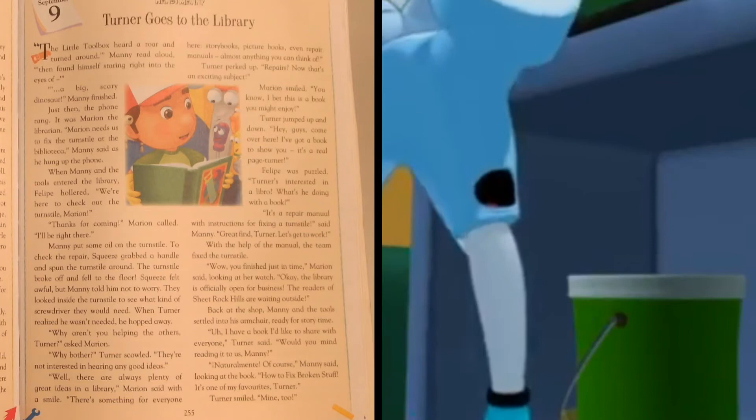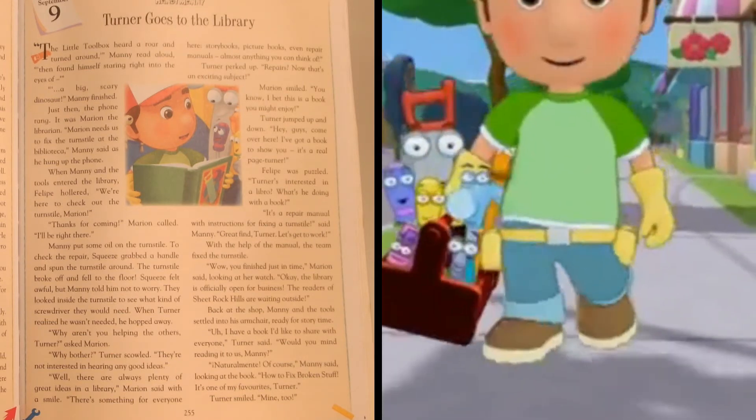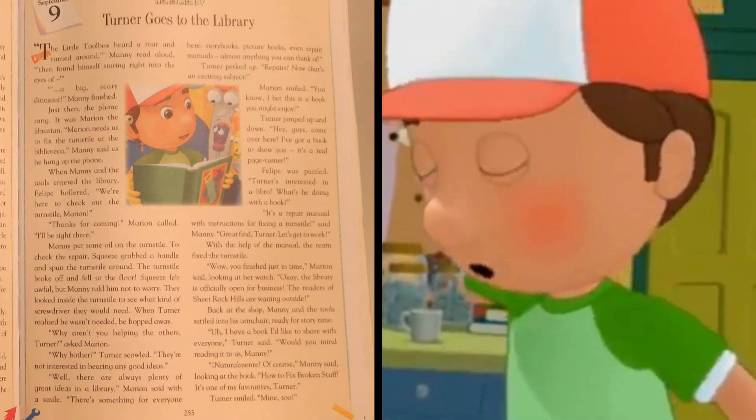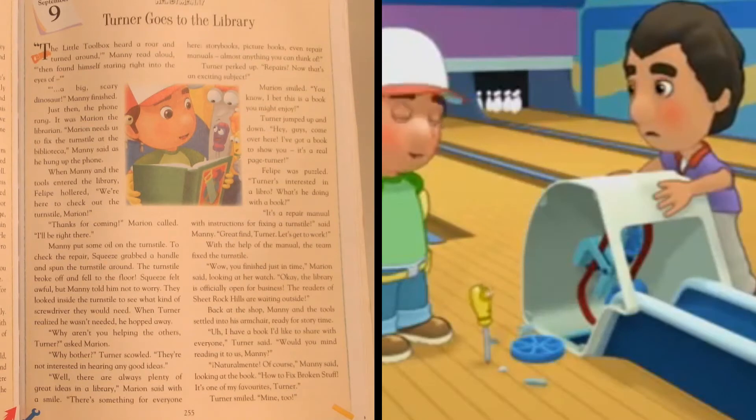Just then, the phone rang. It was Marion, the librarian. Marion needs us to fix the turnstile at the bibliotheca, Manny said as he hung up the phone.